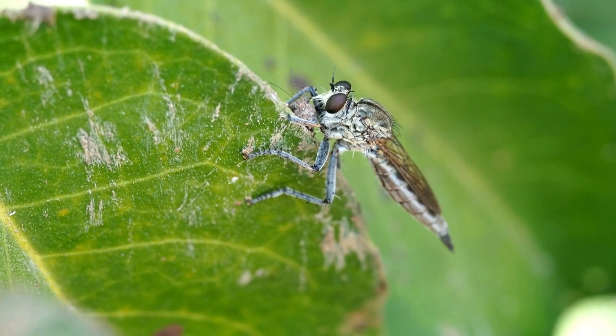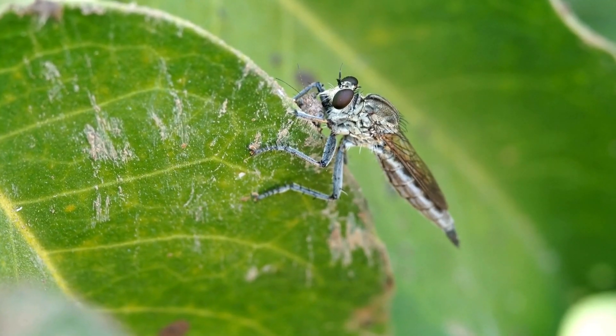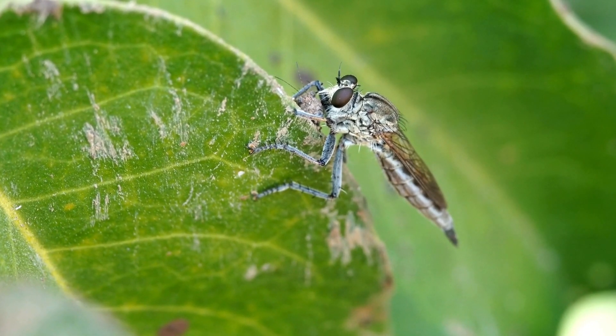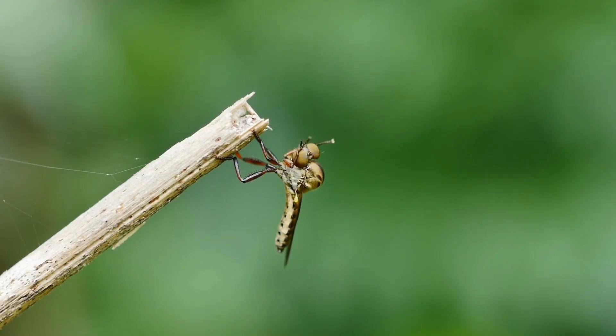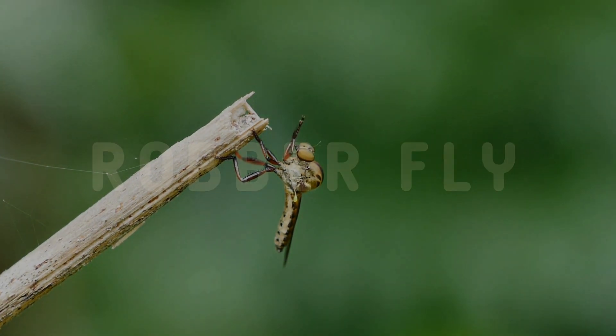These fierce hunters are known for their lightning-fast reflexes, deadly precision, and insatiable appetite for other insects. And guess what? We've got some fun trivia at the end of this video to test your knowledge, so stay tuned!